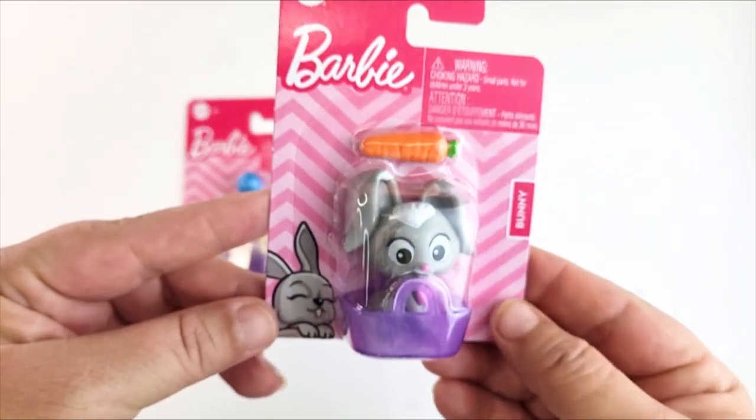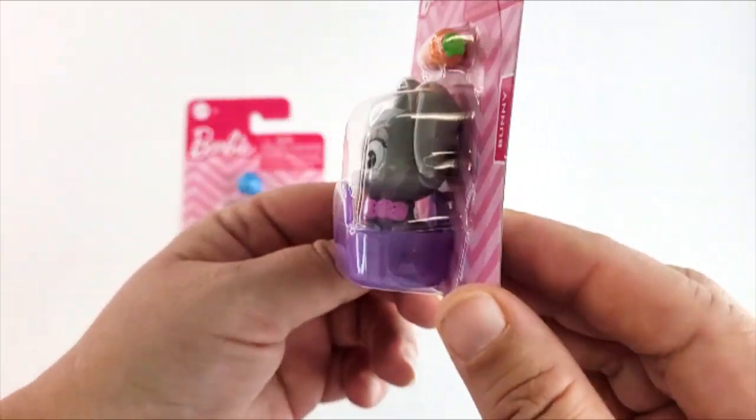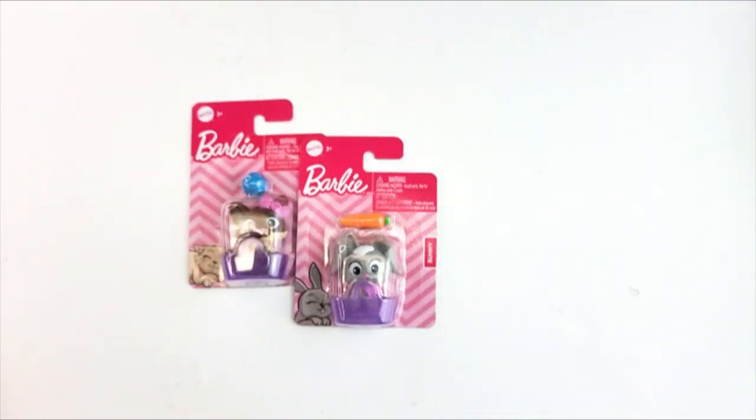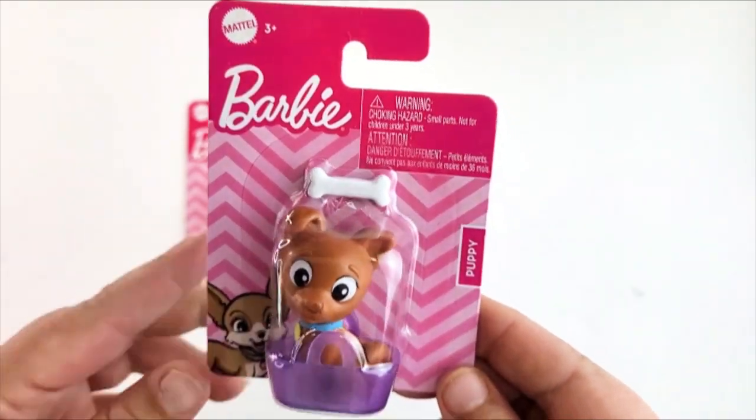This one is my favorite of the pets — it's the bunny. Look at the little tuft of hair, the little pink bow, and the carrot. The detail is so cute! You could even put the carrot in Barbie's kitchen. And here's the third one — it's the puppy!